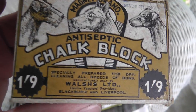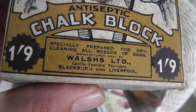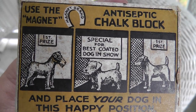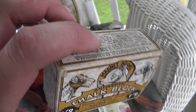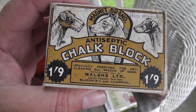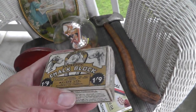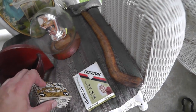Antiseptic chalk block, specially prepared for dry cleaning all breeds of dogs. I like the box on this. Dog collectors would want this too — it'd look good sitting on a shelf, and it's still got a full block in there. Paid eight dollars for that.